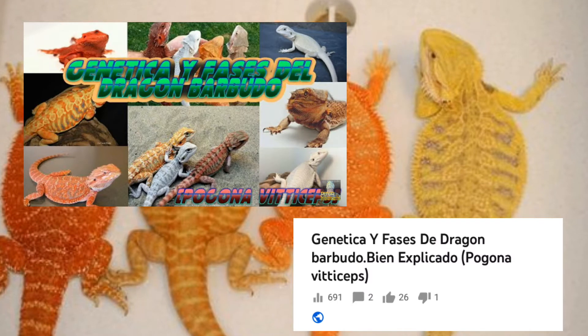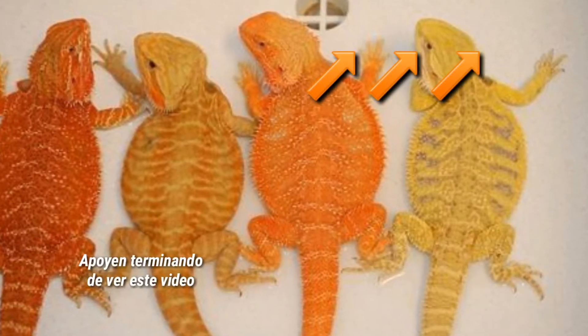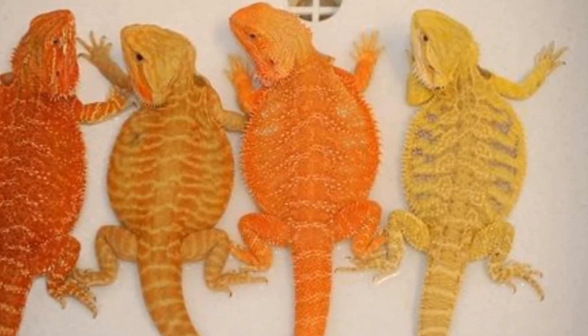Bueno, hoy hablaremos de un tema que les prometí si tenía apoyo. Este video está acá arriba por si no lo has visto, que hablamos sobre la genética del dragón barbudo, o pogona, como la conozcas. Vamos.